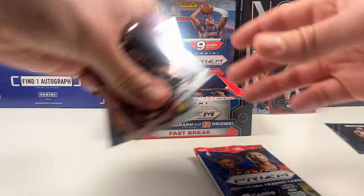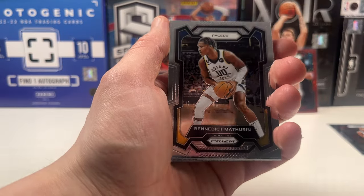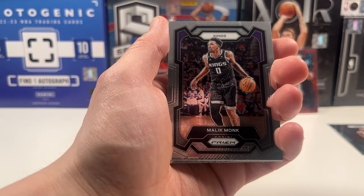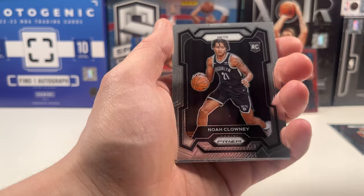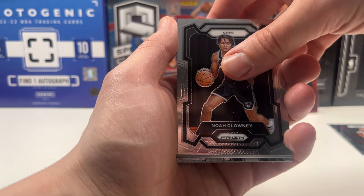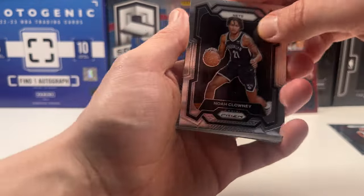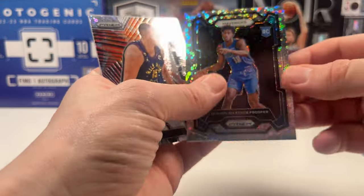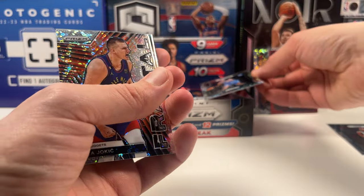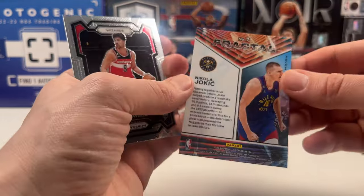Let's put the rookies there with the base cards. First pack — definitely nice, happy about that variation. Bones Hyland, Benedict Mathurin, Malik Monk, Jrue Holiday. There we have Noah Clowney on the rookie. Would love to have a Wemby in this spot. We have Olivier Maximus Prosper on what I think is just the Fast Break — that looks cool. And we get a Fractal of Jokic — that's also nice, I know we have some Jokic friends out here.